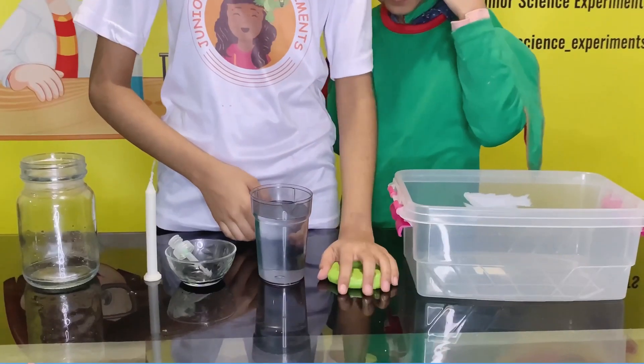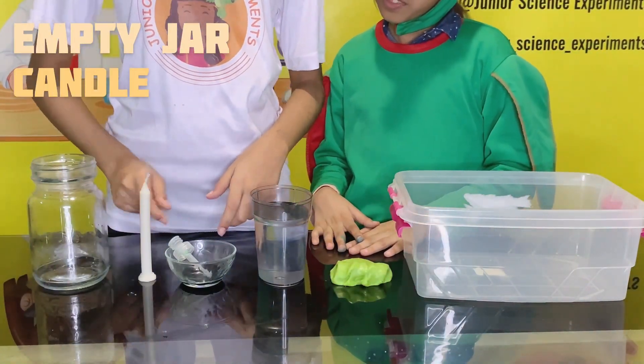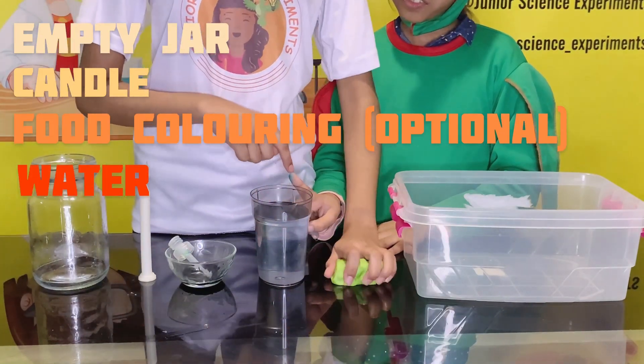Here are the things we will be needing: an empty big jar, a candle, food coloring to make the water a little bit colorful, and play-doh.